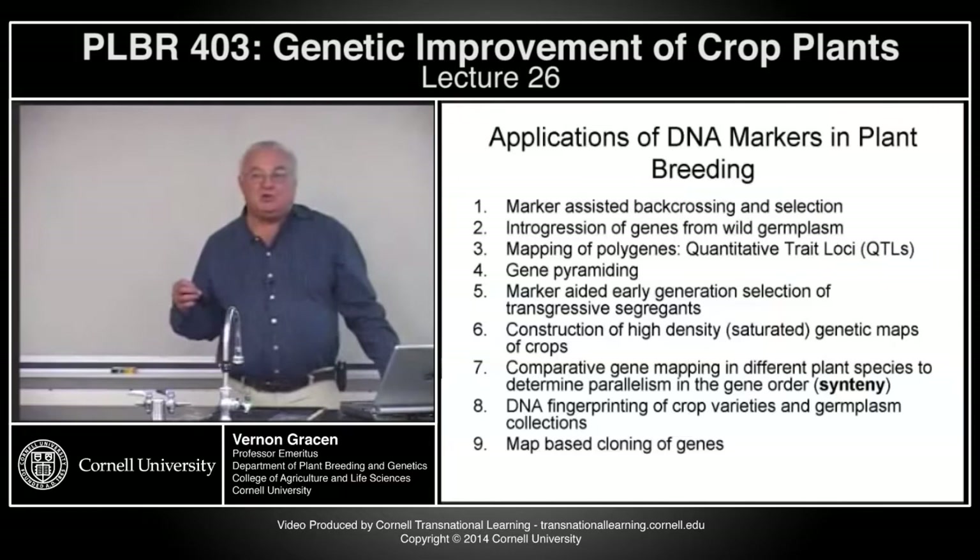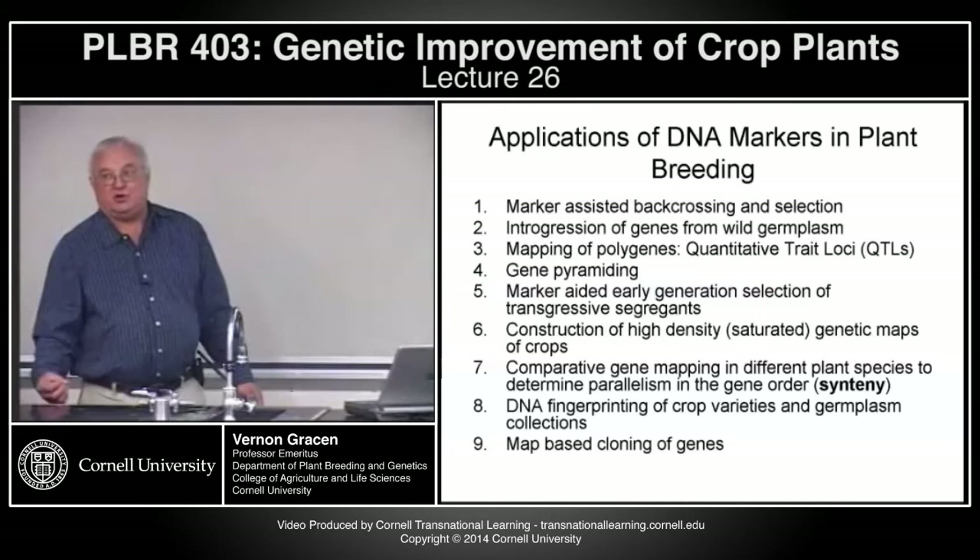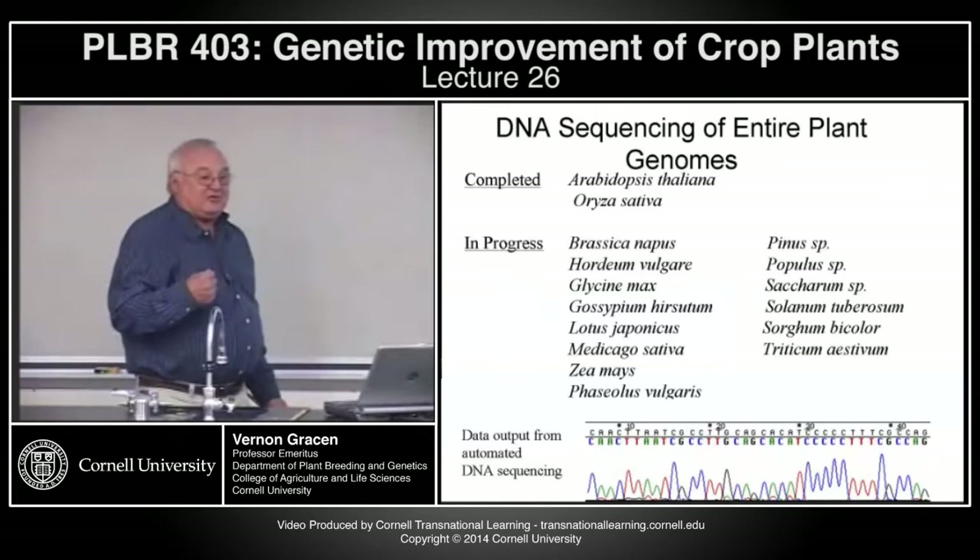The rice genome was completely sequenced. I don't think any of the others are completely finished yet, but we're close on several other species. Arabidopsis and rice have been completely sequenced, as well as the human genome.